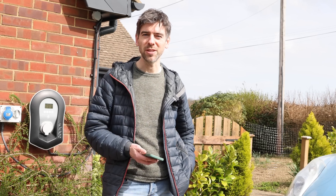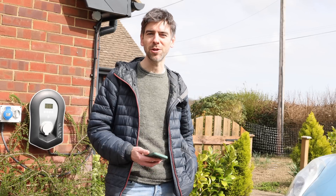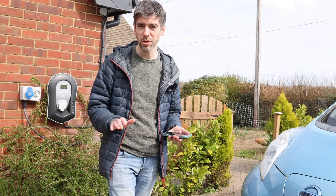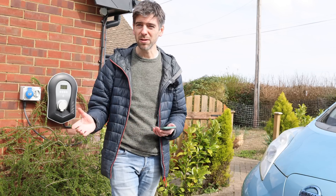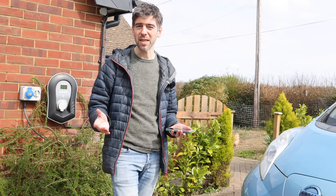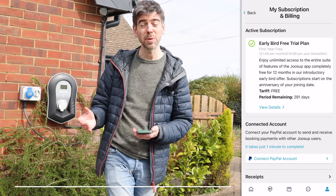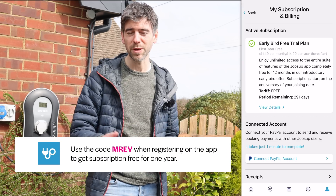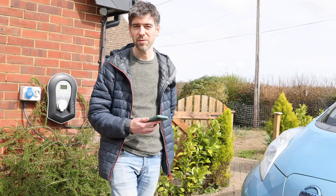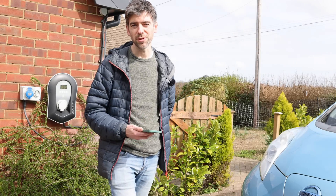As a host you can charge whatever you want, but it does make sense to not go too expensive because you want it to be cheaper than public charging — you want people to actually use it. If you are a host there's no commission, so Juice Up don't get anything. PayPal has a payment processing fee so you'd have to pay that, but it's not very much. Other than that, the only fee you pay to Juice Up is the subscription charge, which is free for the first year. And because it's PayPal you get payments immediately — you don't have to wait a few weeks.